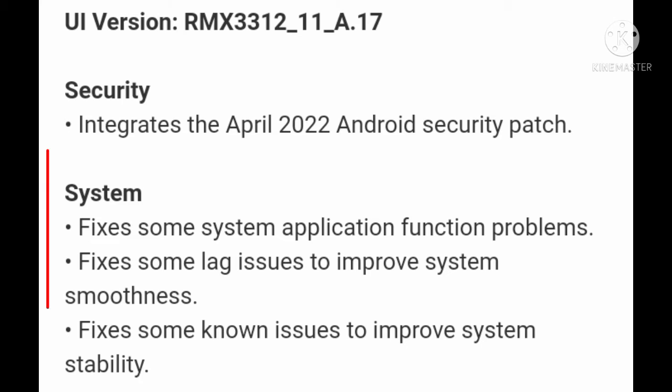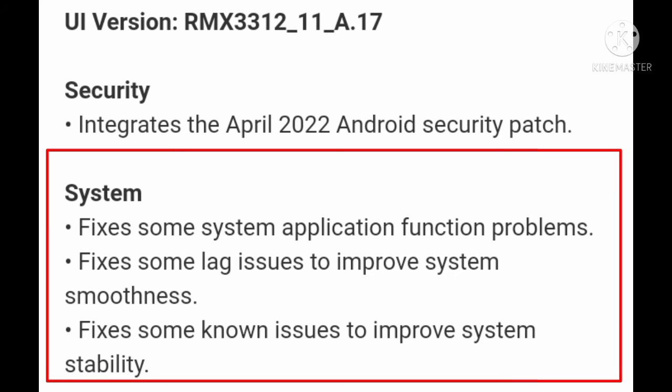If you talk about the system fixes: some stability and application function problems are fixed. The stability problem was fixed. Some lag issues are fixed to improve system smoothness. The bugs and lag are fixed, and some non-issues are fixed to improve overall system stability.